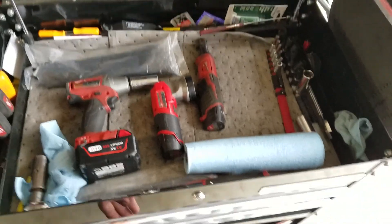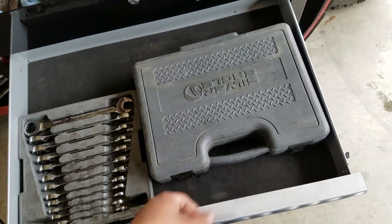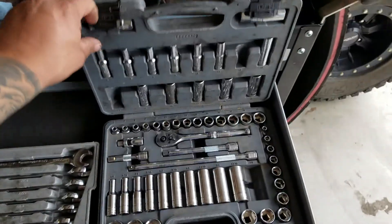Got some Milwaukee stuff there. Gear Wrench, metric, the 3/8th drive socket set.